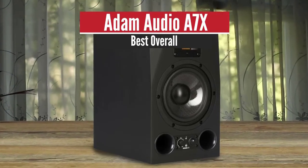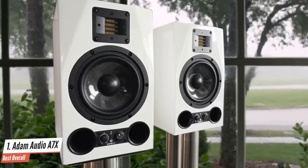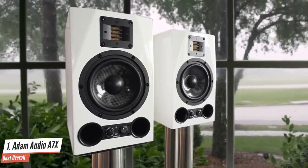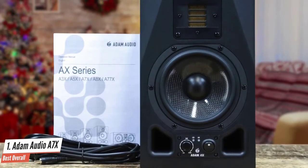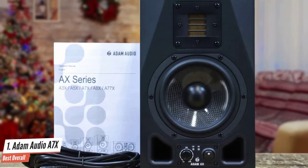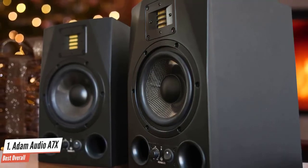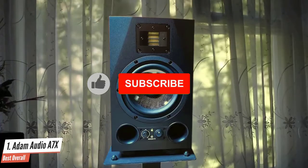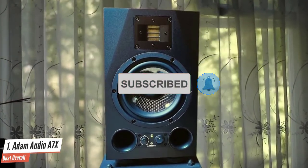ADAM AUDIO A7X – Best Overall. If you're looking for a monitor with excellent frequency response, the ADAM AUDIO A7X is what you need. The X-ART tweeter stands out, guaranteeing a frequency response of up to 50kHz with high efficiency and high maximum sound pressure levels. Designed with a 7-inch mid-woofer, the lower frequencies are perfectly integrated. The monitor features a much bigger voice coil compared to its predecessors, and the mid-woofer and voice coil combine to give you a crisp, distortion-free sound.